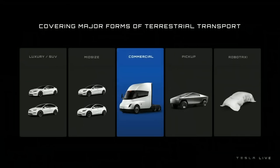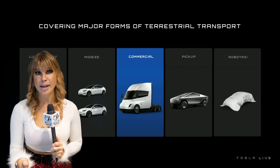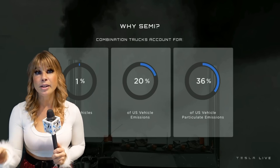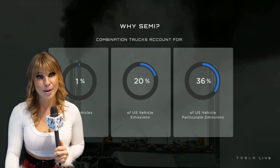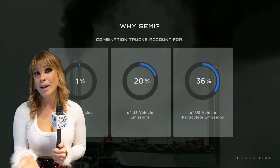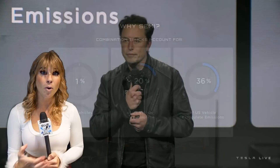So the goal is to build the greatest Class 8 truck in history, but why build a Semi? A couple million passenger vehicles are sold every year — compare that to just a few hundred thousand Semi trucks. But did you know that those Semi trucks make up 20% of the emissions, and that's over a third of particulate emissions? So covering all forms of major transport is a key goal with Tesla, and that is why they started developing the Tesla Semi in 2017.